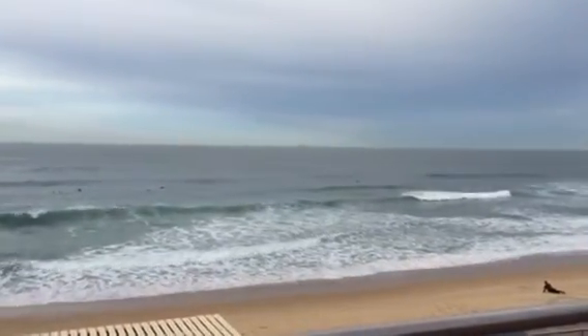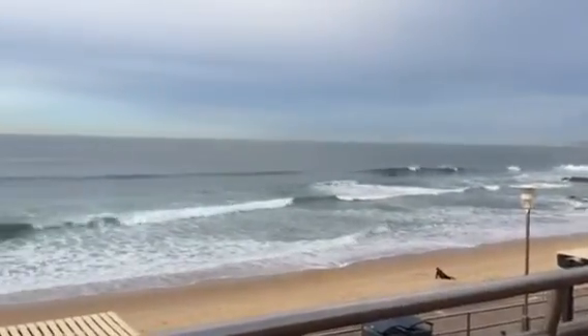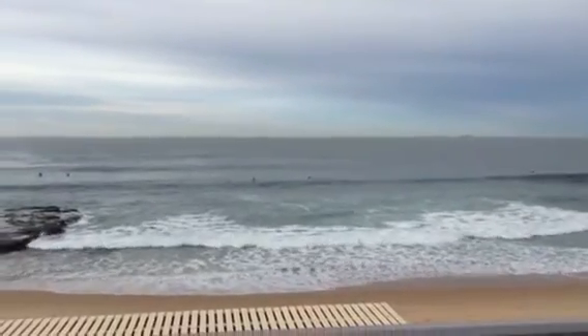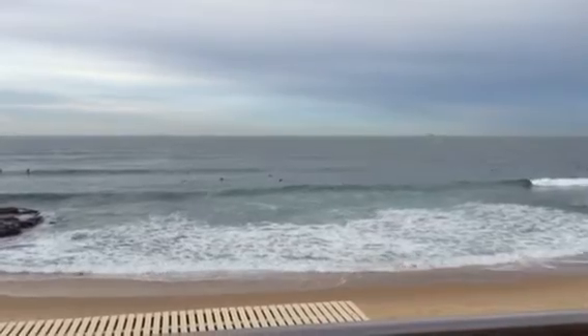Today it's going to be offshore for the majority of the day — fun waves around about two to three feet. Definitely worth a paddle. Head on down to your local break and enjoy yourself on what is going to be a perfect autumn day for surfing, for all levels of surfing today.